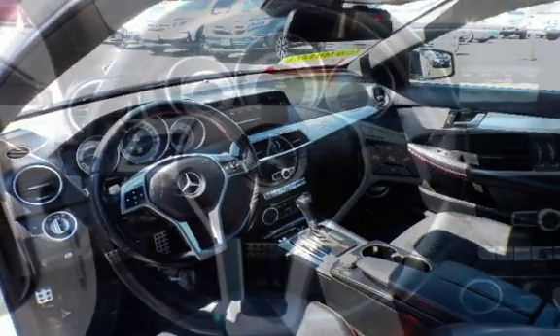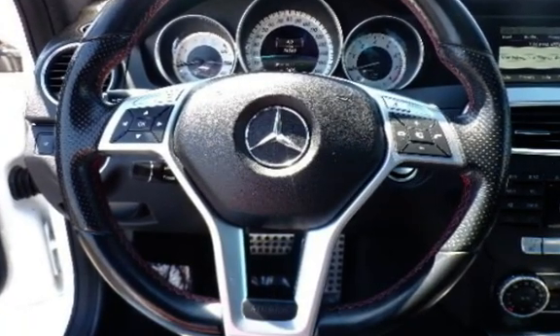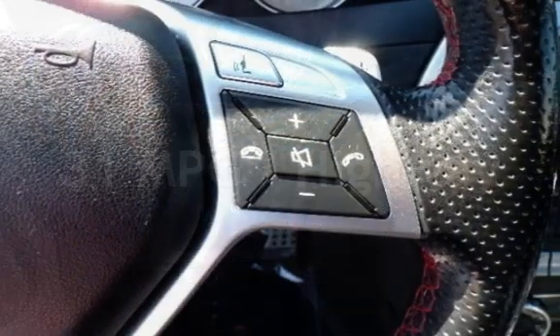This Mercedes-Benz has less than 75,000 miles on the odometer. Estimated fuel economy for this vehicle is 22 miles per gallon in the city, and 31 miles per gallon on the highway.